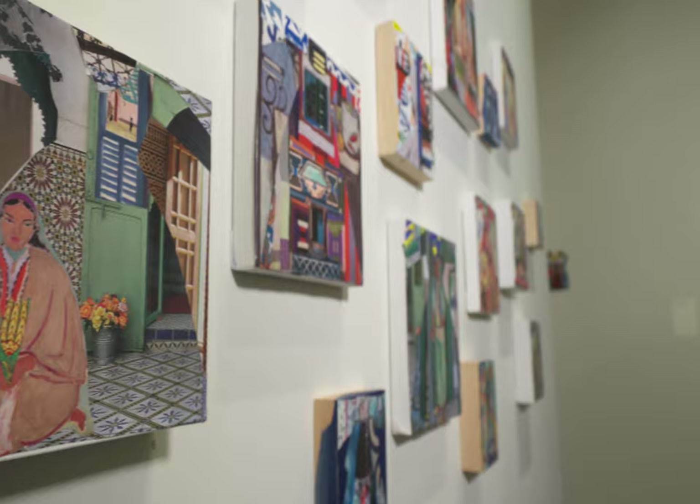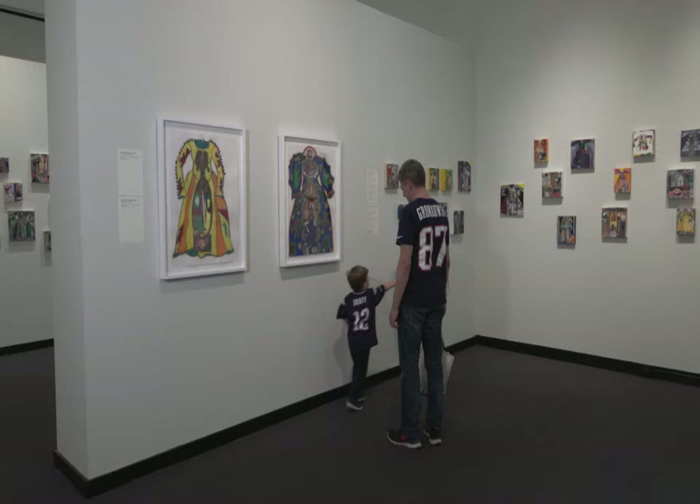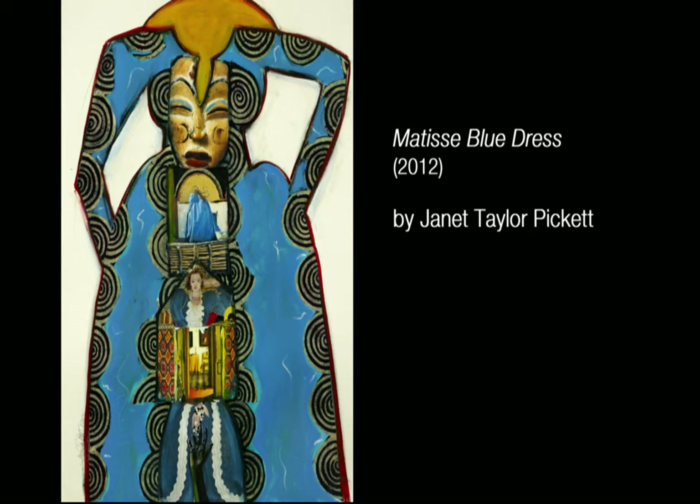So why Matisse? It's because he's this multifaceted artist that worked with color, that worked with textile, that also followed his own voice. And he was also having this conversation with Picasso. So I thought I'd join in. Why not?